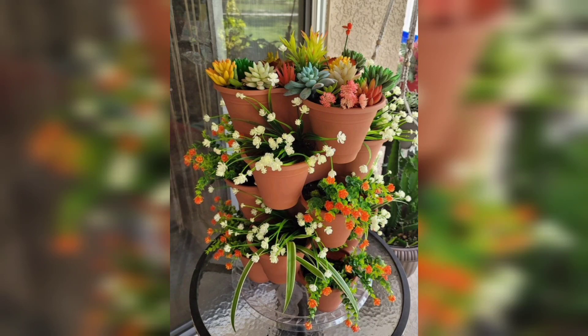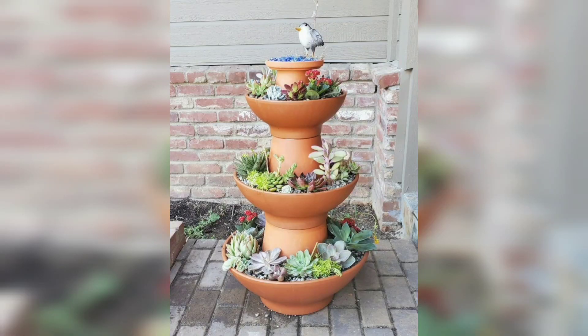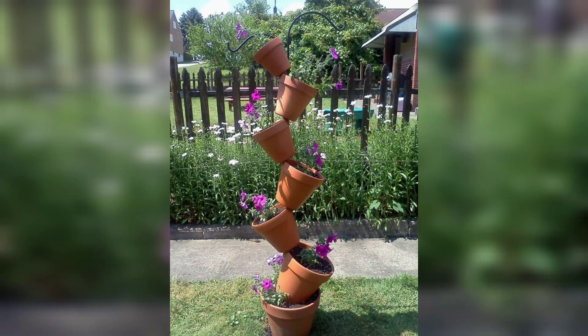For those searching for beautiful and outclass ideas related to plant pot tower, please like my video and subscribe to my channel. Stay connected with me, friends — see you soon!